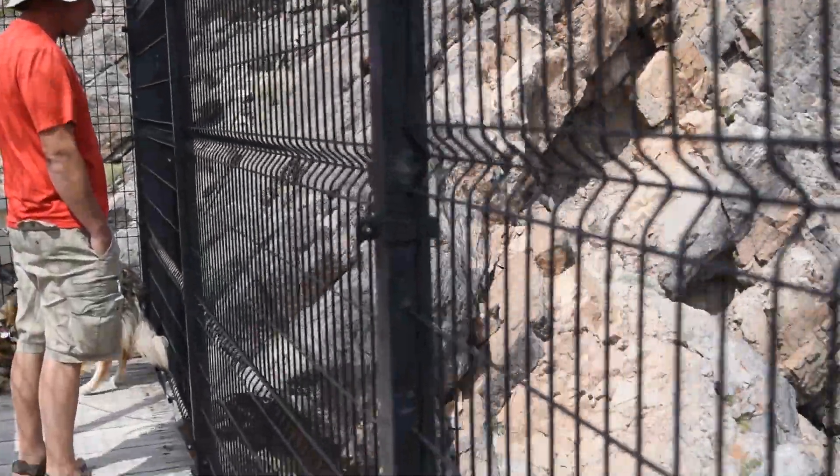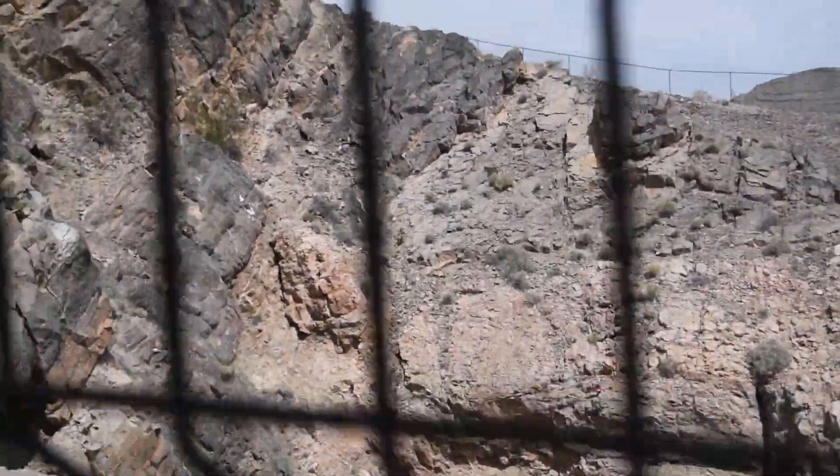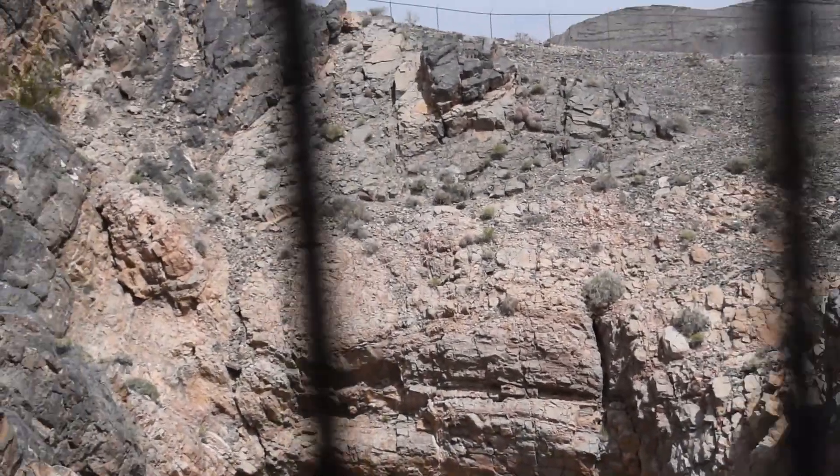This is the observation deck, and the pupfish live down there.